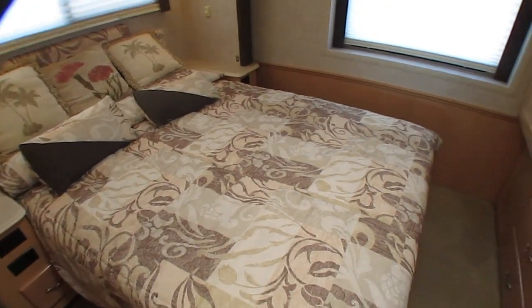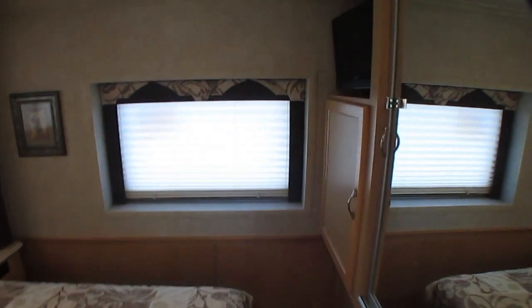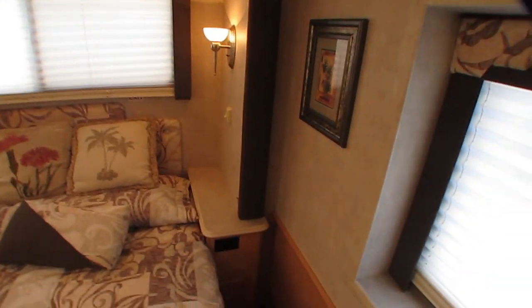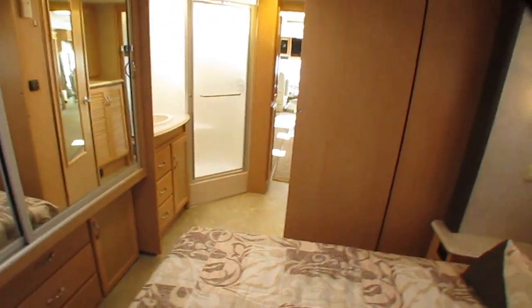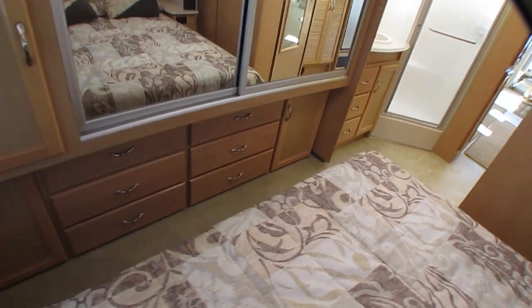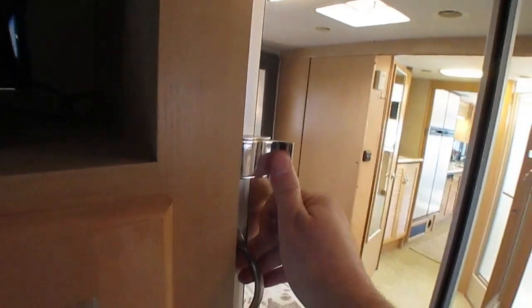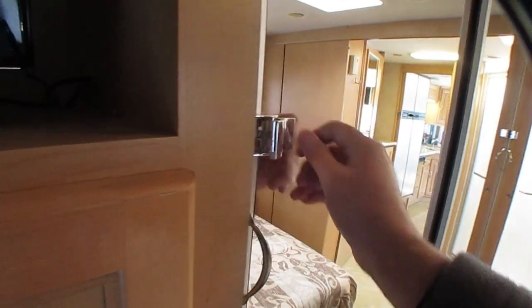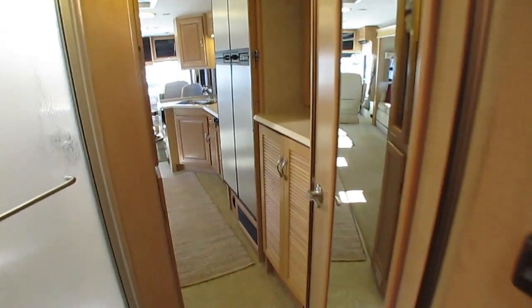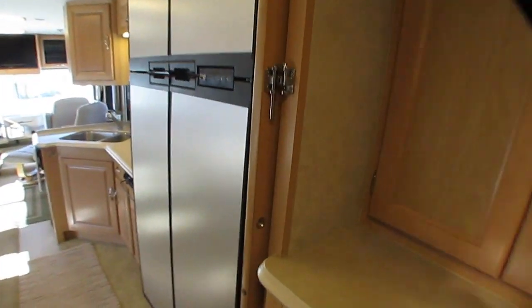Queen Island bed. This is the original factory bedspread and it looks great. Got a flat screen TV back here as well. All the lights are on, refrigerator is still cold — it was cold when they brought it down here. At the foot of the bed, look at all this closet and storage, with big chest of drawers underneath. Cedar-lined closet. Got a solid sliding privacy door to separate the bedroom from the bathroom, and another solid sliding door to isolate the bathroom.